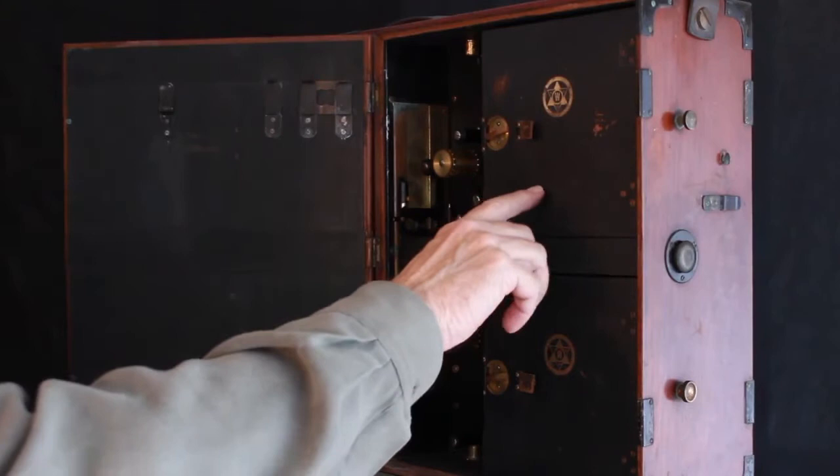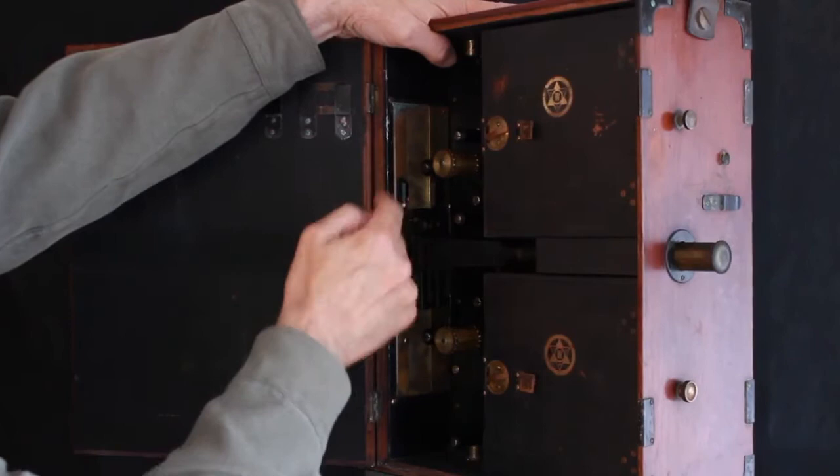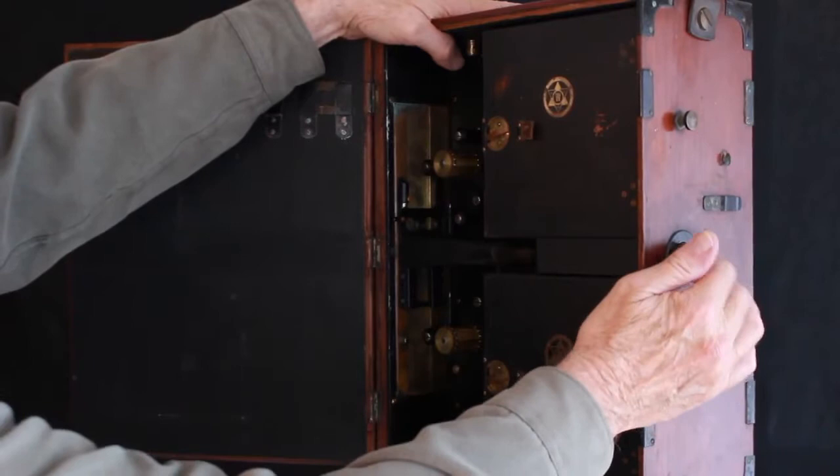You pull the viewing tube back, open the pressure plate, thread the film, put your viewing tube back in, pull the light plug here, look through here and get critical focus right on the film. Then you put the light plug back in and you're ready to shoot. The camera still has both magazines with the original Williamson Kinematograph Company logo on them.